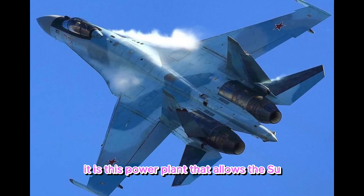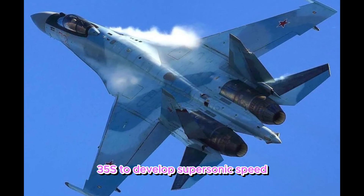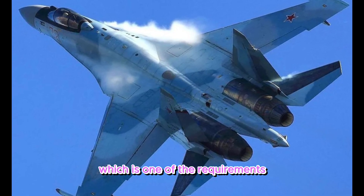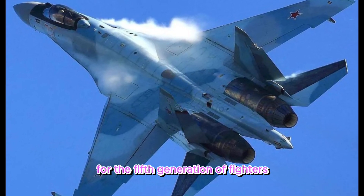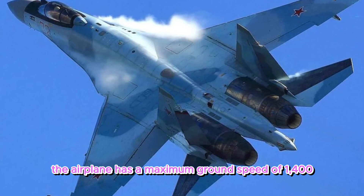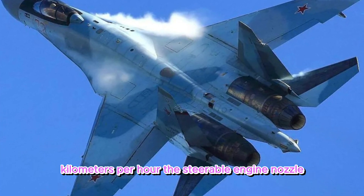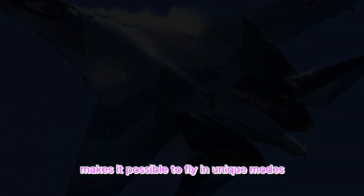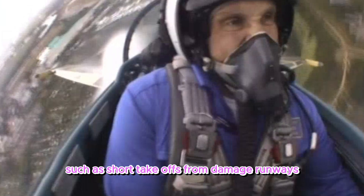This power plant allows the Su-35S to develop supersonic speed without using afterburner mode, which is one of the requirements for 5th generation fighters. The airplane has a maximum ground speed of 1,400 kilometers per hour. The steerable engine nozzle makes it possible to fly in unique modes, such as short takeoffs from damaged runways.